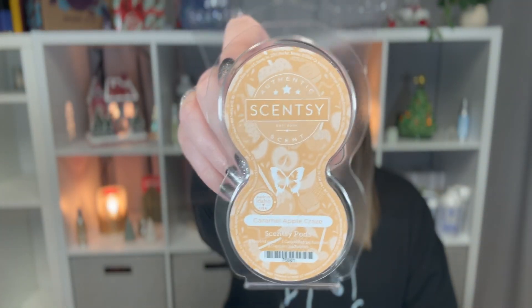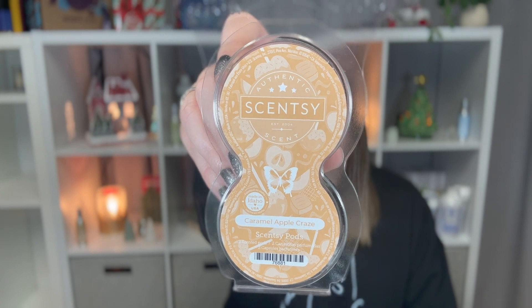The first thing I went through is a twin pack of pods of Caramel Apple Craze. This is a fruity scent described as creamy golden caramel, sweet red delicious apples, and whipped vanilla — inviting you to be a trick-or-treater again. This is a very, very sweet scent. I really like it. It reminds me of candied caramel apples. It's really good — which makes sense, it's called Caramel Apple Craze.